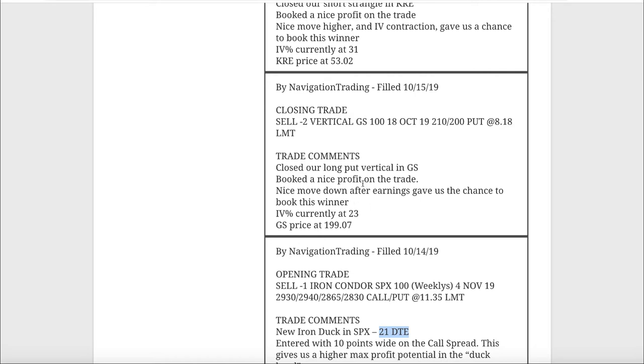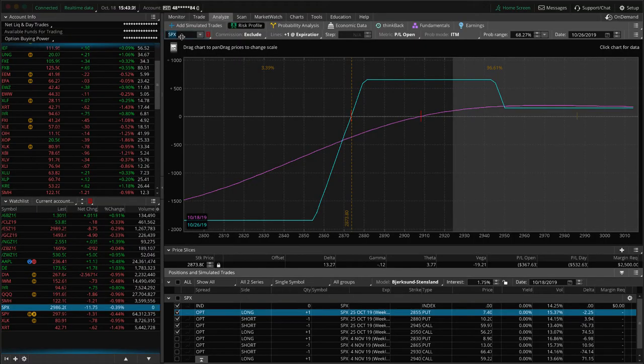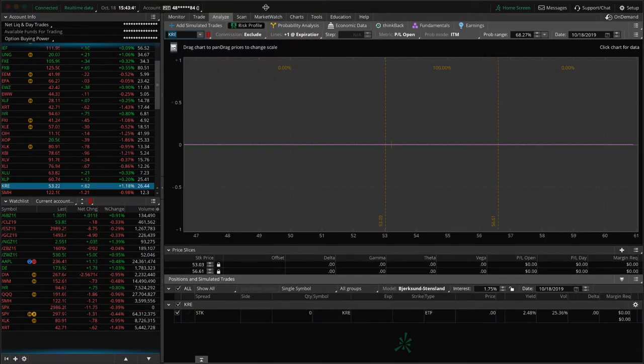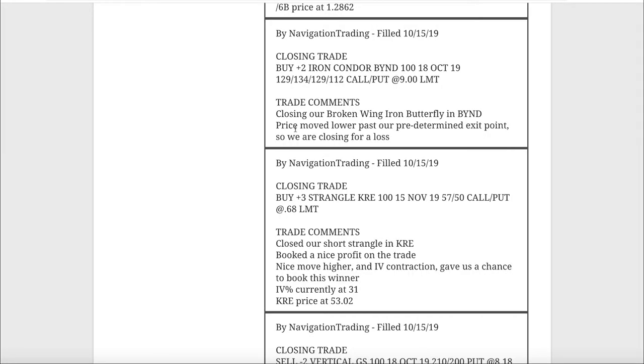Next trade was a closing trade in KRE. We had two different short strangles in KRE - this was our last one and we closed it out for a nice profit. Implied volatility has contracted significantly in KRE as it has across the board, though it actually popped up a bit today. If implied volatility stays high next week we may look to re-enter, but for now we're out and booked a nice overall profit on KRE.